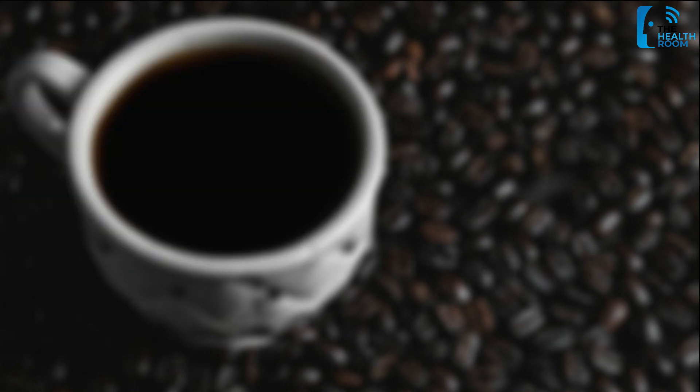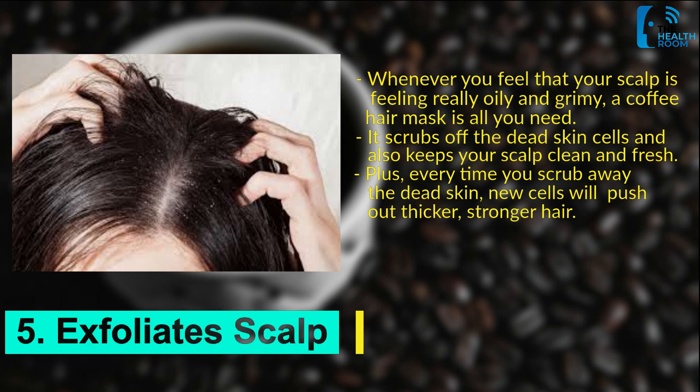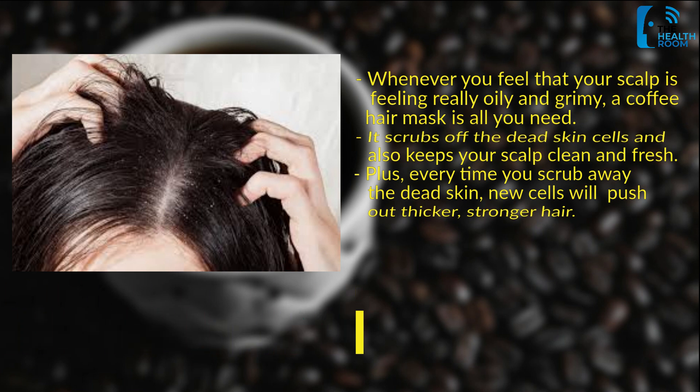Number 5: Exfoliate scalp. Whenever you feel that your scalp is feeling really oily and grimy, a coffee hair mask is all you need. It scrubs off the dead skin cells and also keeps your scalp clean and fresh. Plus, every time you scrub away the dead skin, new cells will push out thicker, stronger hair.